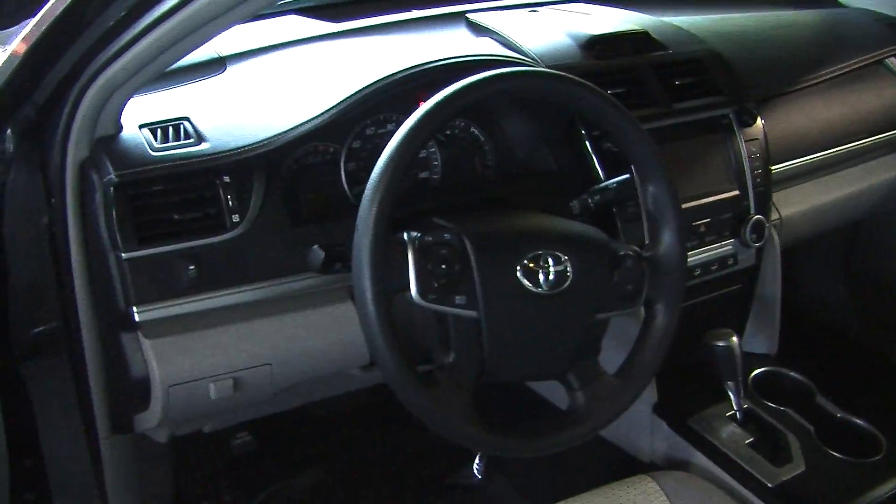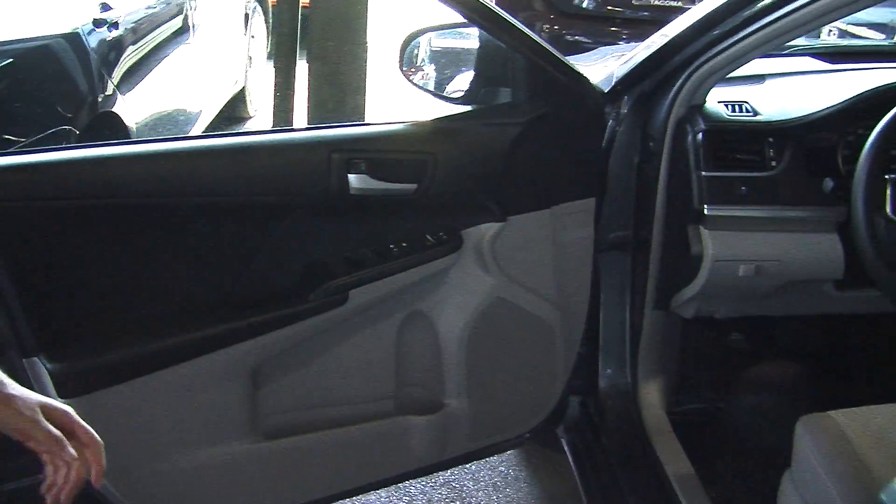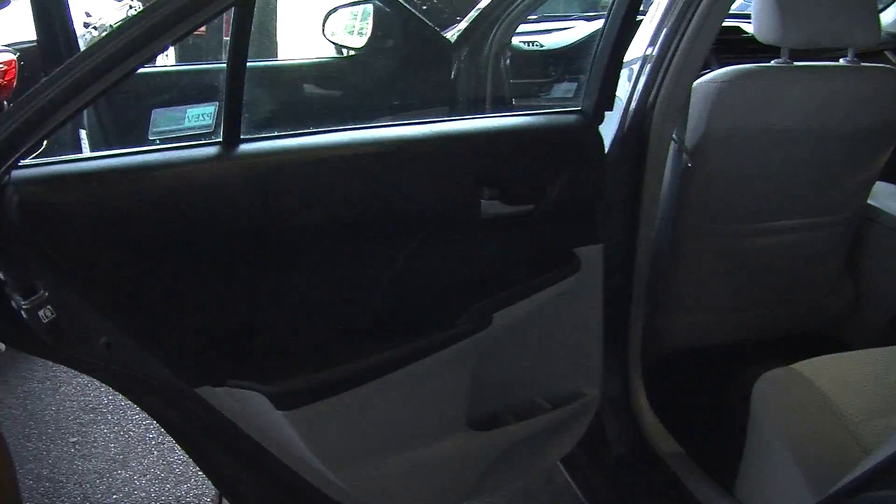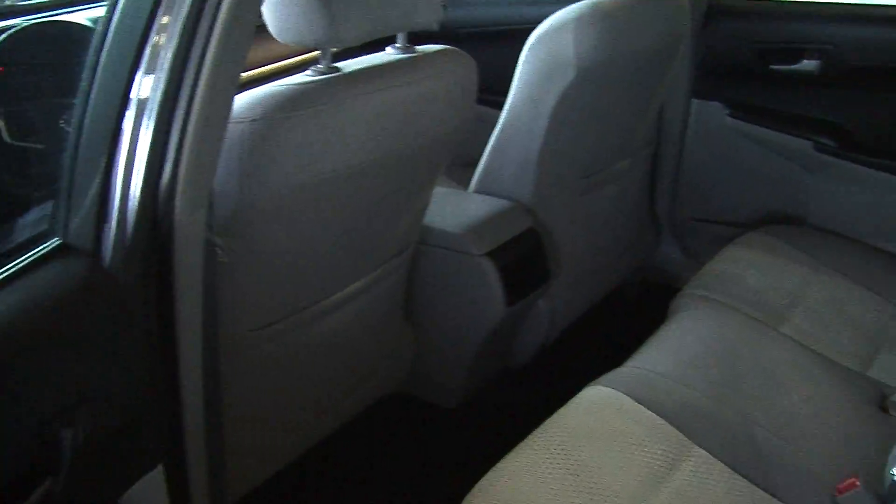Comes with all of the power options — windows, locks and mirrors. Passengers won't complain here in the back seat. It does seat up to three full-size adults.